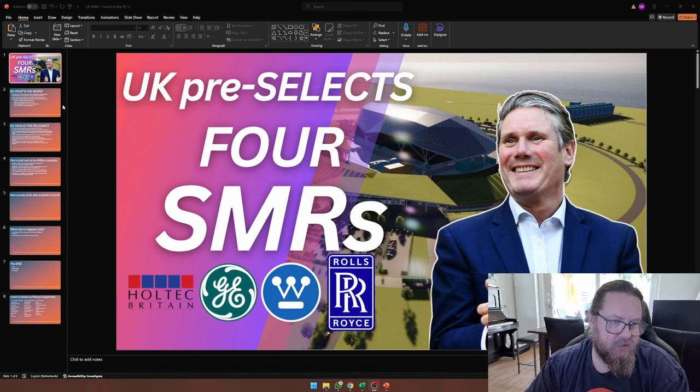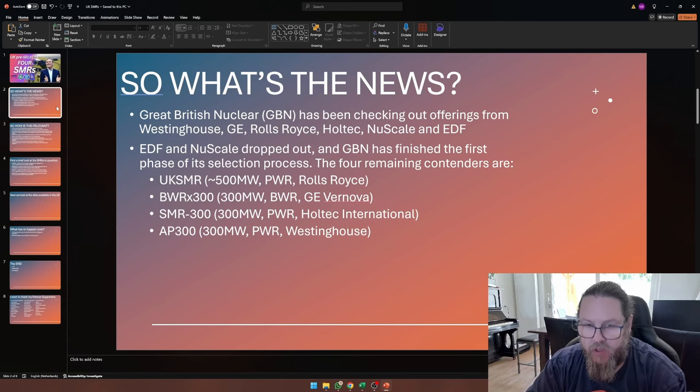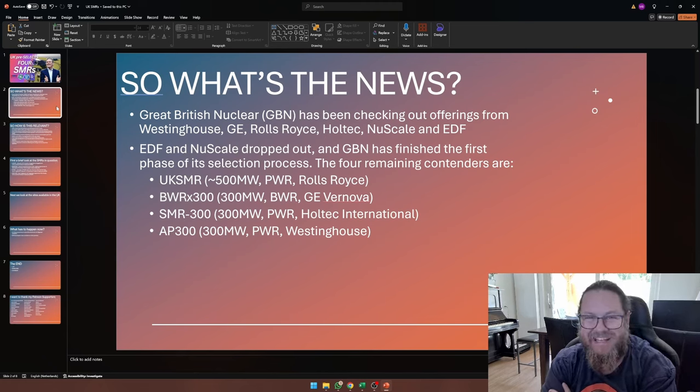How does this work? There's this company called Great British Nuclear, and Great British Nuclear is basically a subsidiary of the UK government. They've been checking out offerings from Westinghouse, GE, Rolls-Royce, Holtec, NuScale, and EDF.